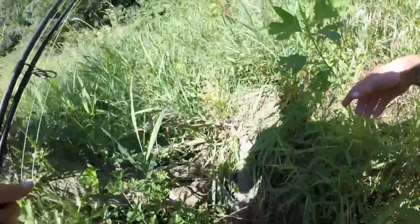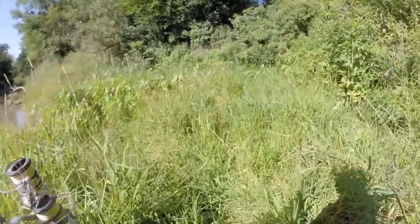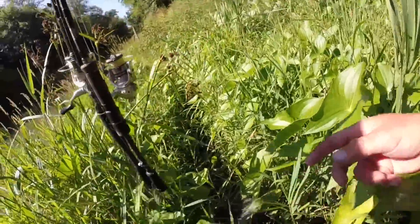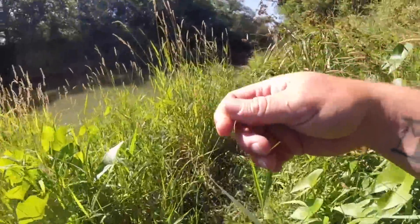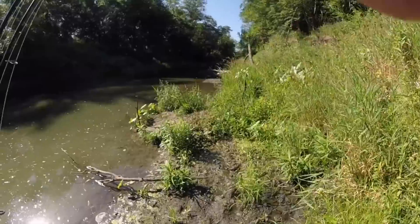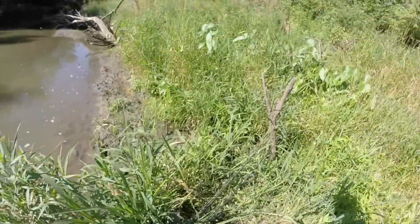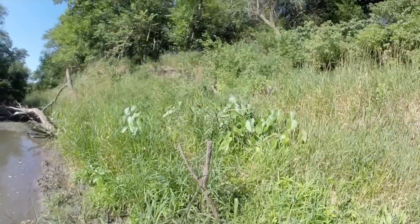I threw out a crawler on the bottom jig head crawler, see what we can catch. Gar so far, snagged a carp, billions of crappies. The problem never is catching crappies — it's catching something that's not a crappie, that is the hard part. The easiest way to do that is to use crappies as bait, but I think I'm gonna skip that today. Just kind of want to throw some lures and crawlers around and hope for the best.